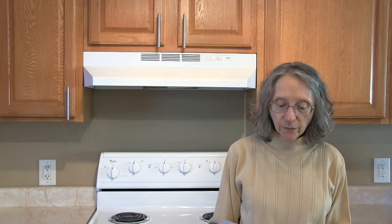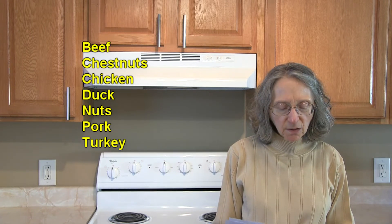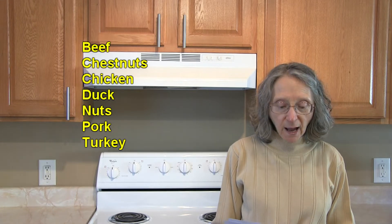In the protein category — which does include legumes, nuts, and seeds — we've got beef, chestnuts, chicken, duck, nuts of all types but especially almonds, hazelnuts, pecans, pistachios, and walnuts, and then there's pork and turkey.